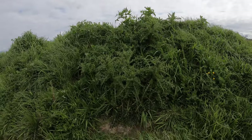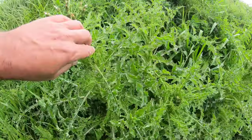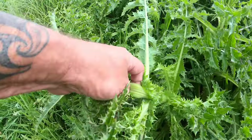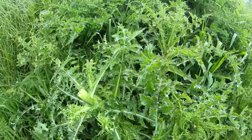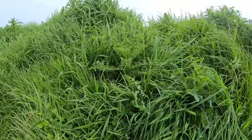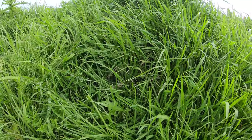And there it is, check that out. It's all starting to go to flower, look. But they'll still be tasty as. So we had water up to about this high. It was quite high the water, from the rain.